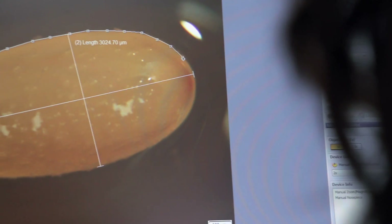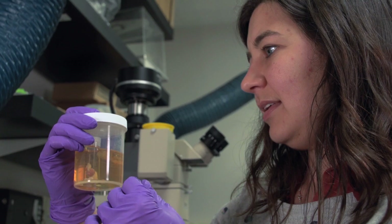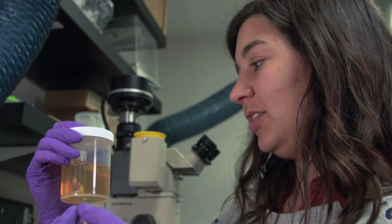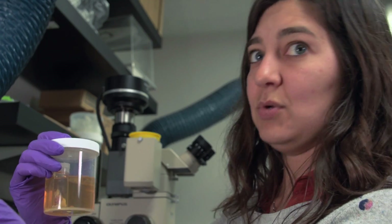Then you do the same thing with the reproductive system. I take out the reproductive system, take pictures of it, and then measure the size of the mature eggs. The reproductive system consists of the ovary, which is full of the eggs, and the ovary leads to the oviduct, which leads to the oviducal gland. The oviducal gland is what puts the egg case on the egg, and then it goes out into the world.